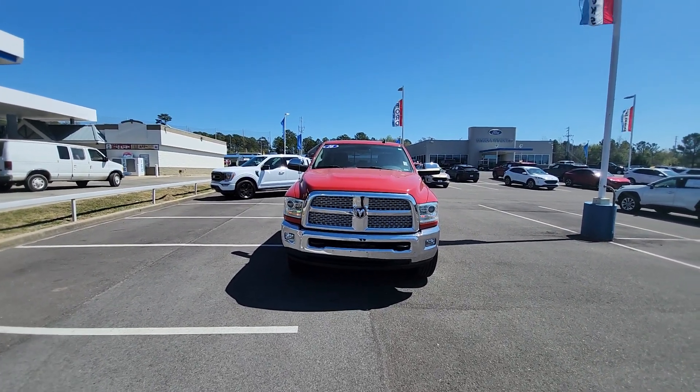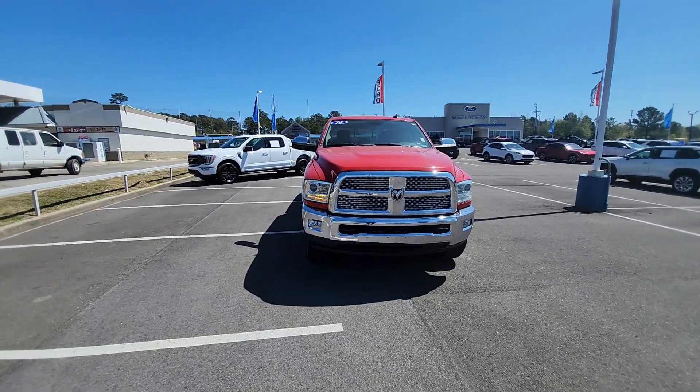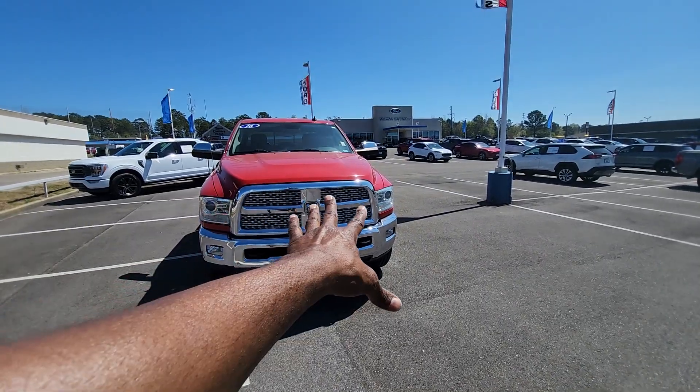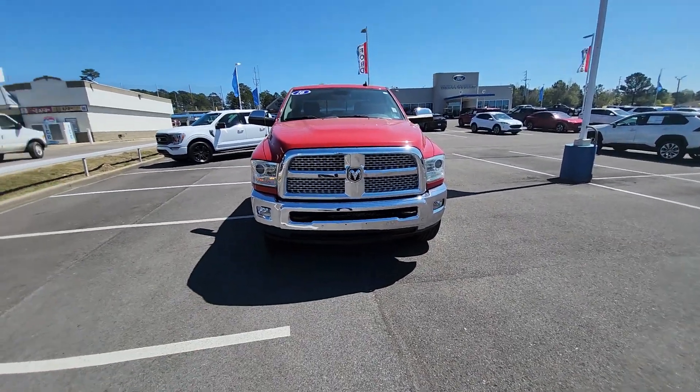You can precondition this vehicle in terms of climate — cool it off before you get into it if it's really hot outside, or warm it up before you get into it if it's very cold. Up front, you'll notice you do have the daytime running lights, and a nice huge 100-core grille with a typical ram head there in the center.